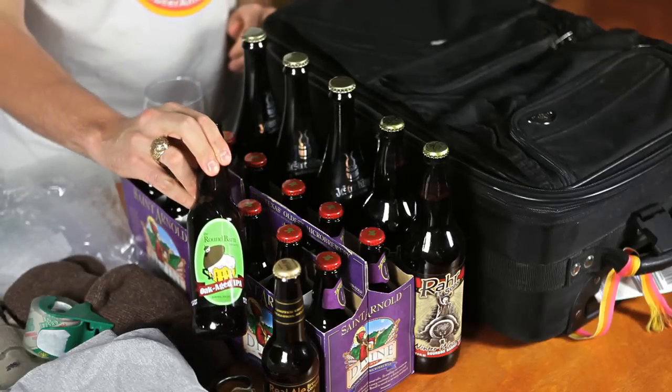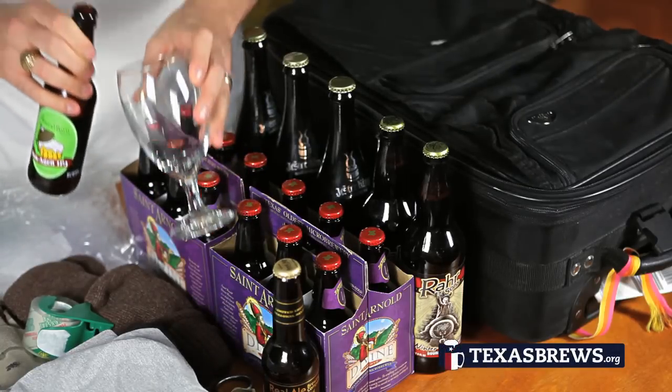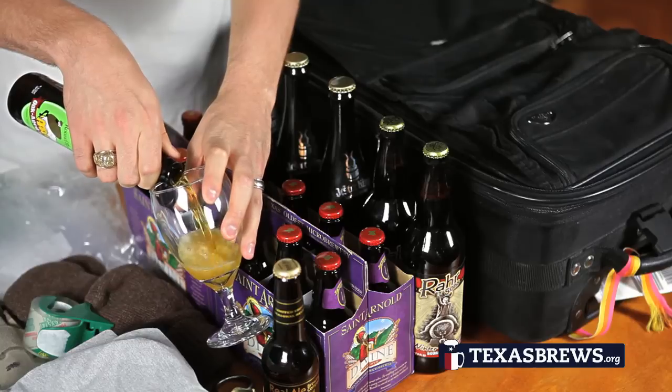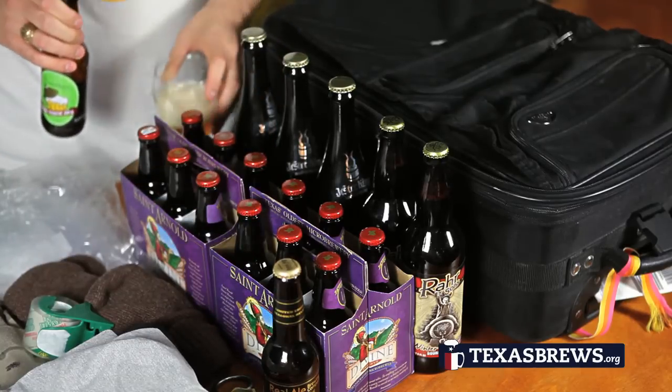Today I'm going to be drinking a non-Texas beer, which is a rarity for this site, but the main reason I'm doing so is to illustrate a point: you cannot get all beers everywhere. I know it's a surprise, I know it's shocking, but beer — especially with the growth of the craft beer movement — is becoming very regional.